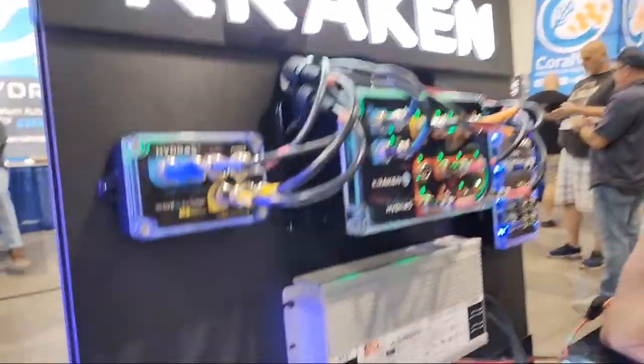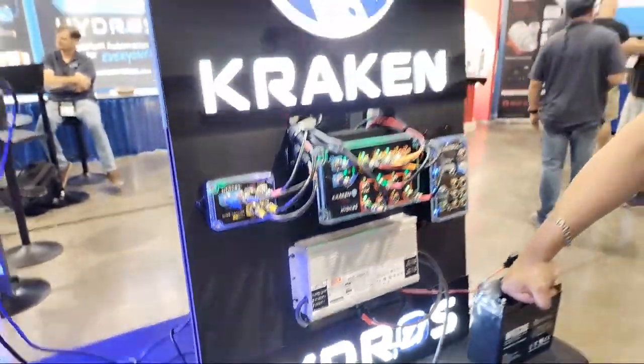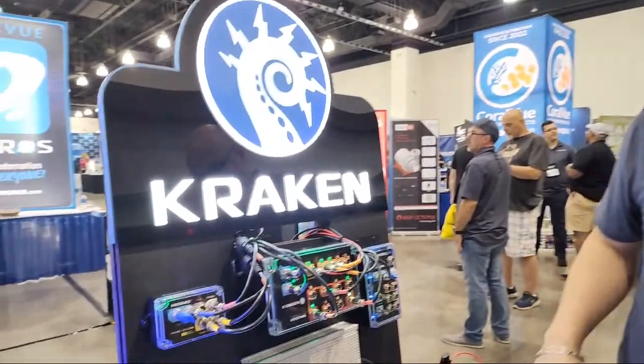All you're doing is supplying power — you're not replacing the controller, not replacing the pump, not controlling the speed. This device was not built to control pumps that way; it's meant to be a DC power option. Think of it as the DC version of the XPA. If you want more than 480 watts, you can go to Amazon, purchase a bigger 24-volt power supply, connect it to the Kraken, and you're good to go.